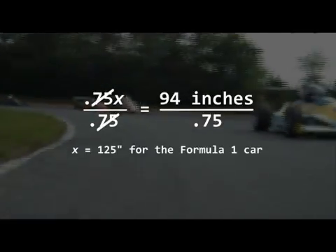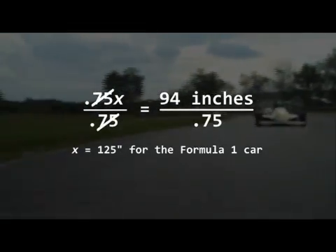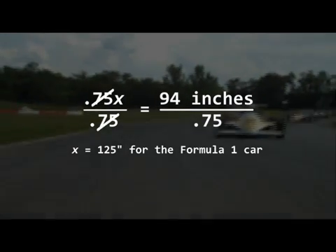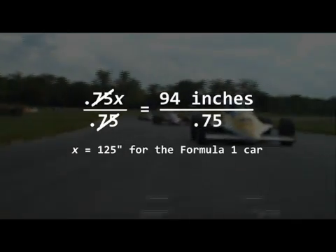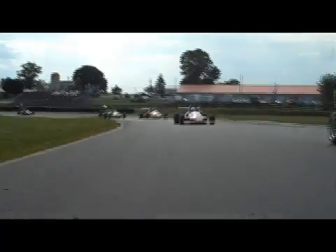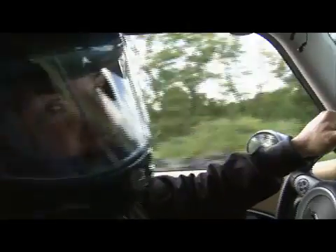Let's solve this problem another way. We know that three-quarters is equal to 0.75. We could use the equation 0.75x equals 94. This tells us that 94 inches is equal to 0.75 of the Formula 1 car. If we solve this using an equation, would we still get the same answer? The numbers work together to form a well-tuned racing machine.